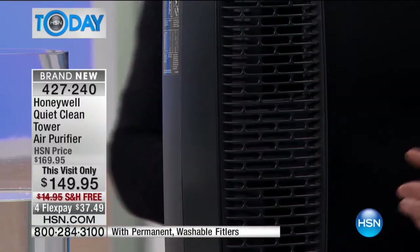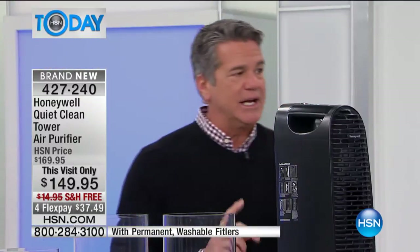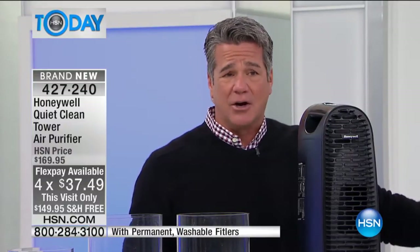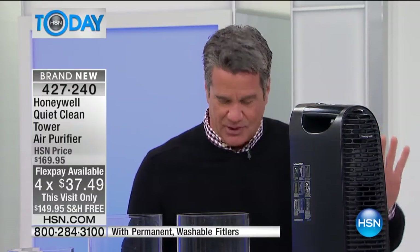So what's our value today? We're doing it with free shipping, $20 off on the price, and I believe it's on four flex pay today. When you see the demonstration of this, you're going to love it. It's a very slim profile. You can put this behind a sofa, put it in a corner, hide it behind a plant — it doesn't matter. It'll still change that air five times in an hour.